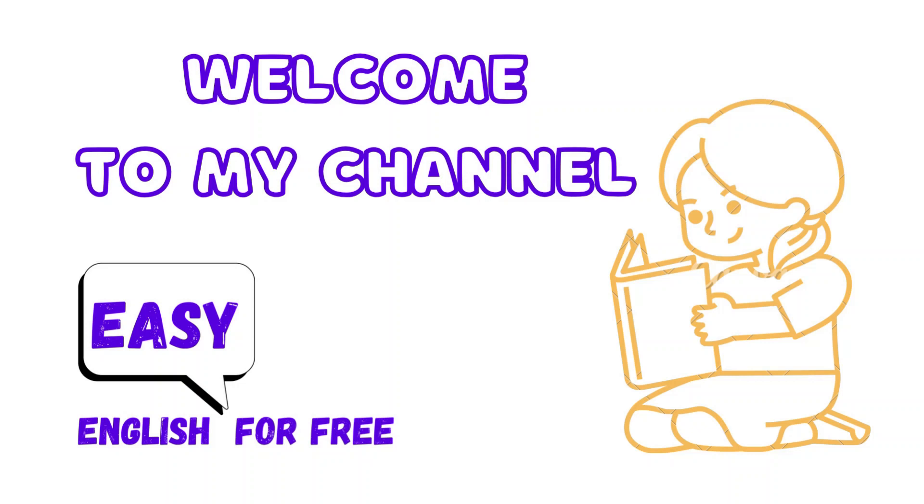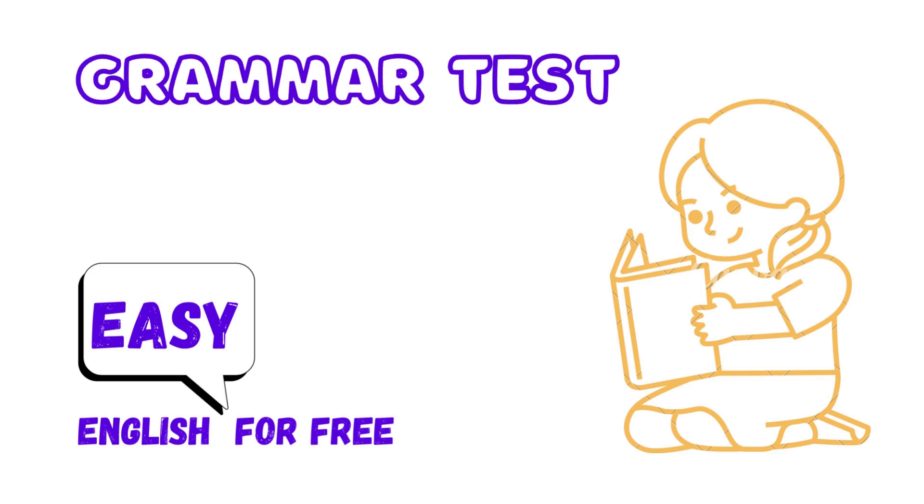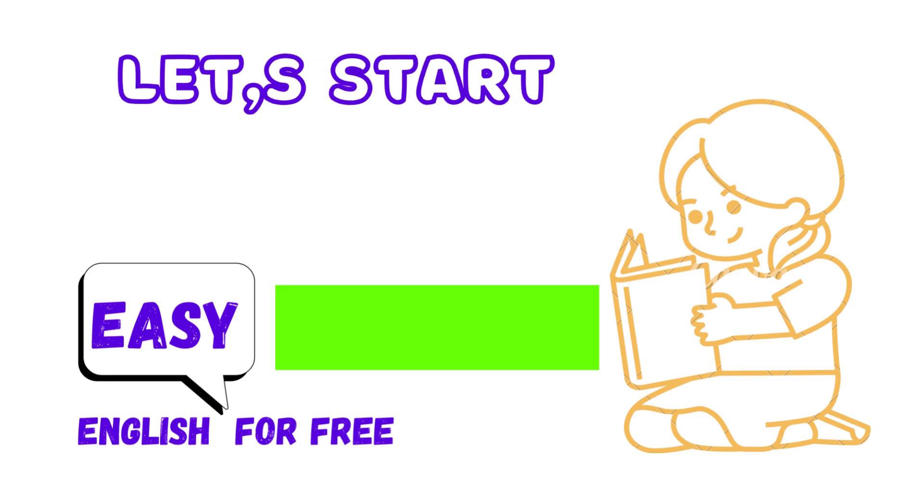Welcome to my channel, English Easy for Free. Grammar test: 11 questions and answers. Let's start.